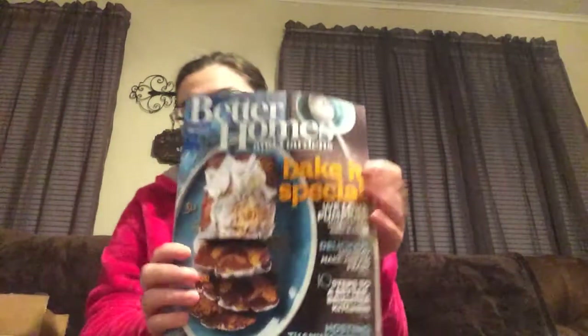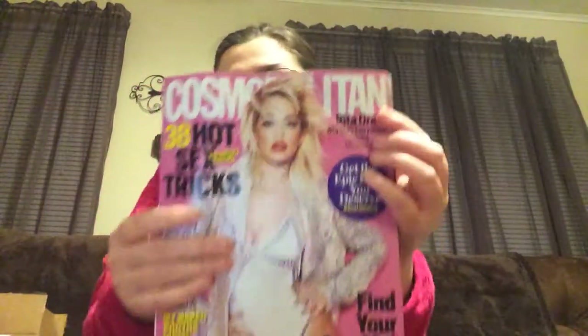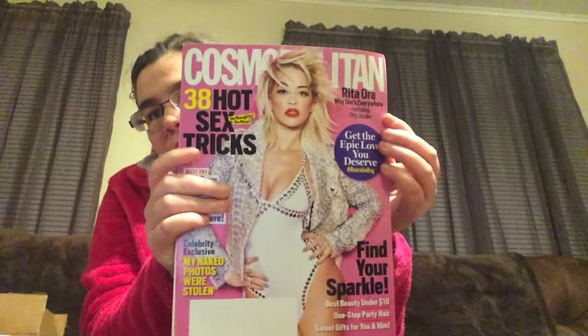I usually don't get magazines, but this Better Homes and Gardens is actually free — if you go to Walmart and buy any of their Better Homes and Gardens collection products, like this blanket we got that's on our couch in the background, it comes with a free one-year subscription. Then I got Cosmopolitan, which is one of my favorites. I usually don't buy these but I do like them a lot.